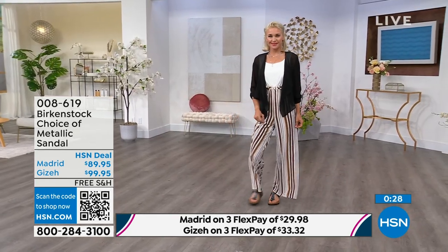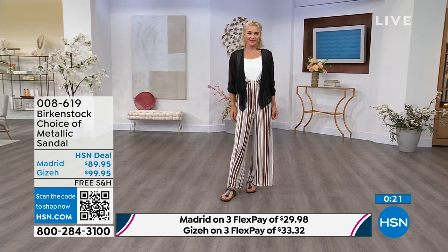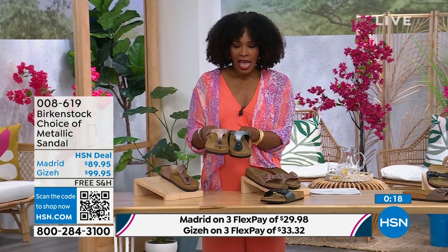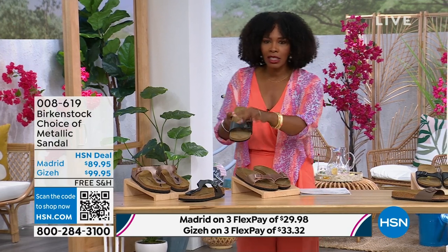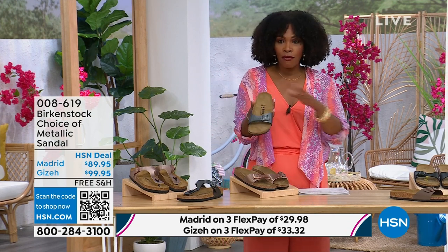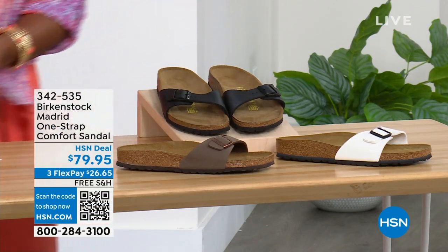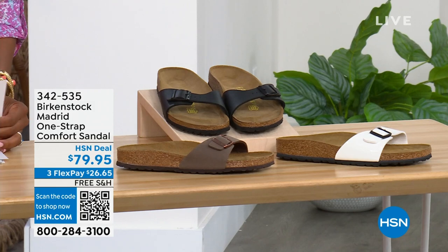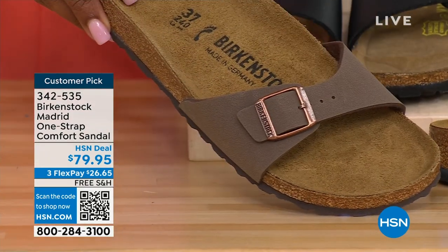Great option — thong or slide. The Giza is the thong, the Madrid is the slide. Either choice, you can pick black metallic or copper metallic. When you have the style that started the brand in the 60s here in the United States and it's still here, that speaks volumes. For the Madrid in other color options, we've got mocha — and we only have about three dozen left in mocha, mocha always goes so fast. We also have white.